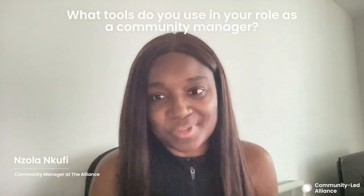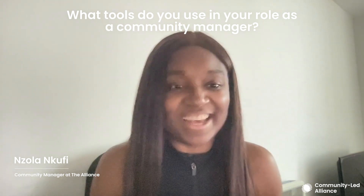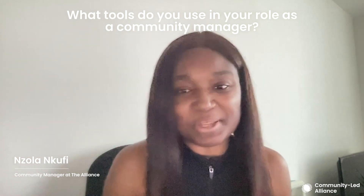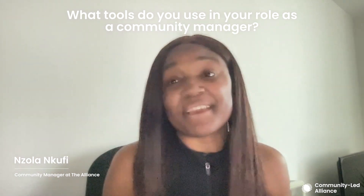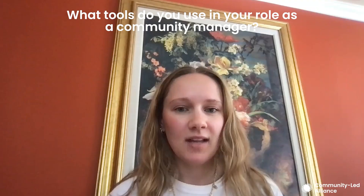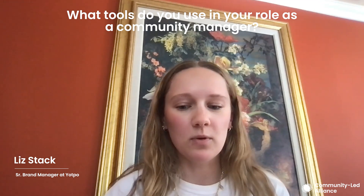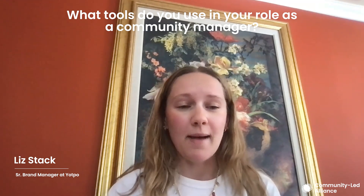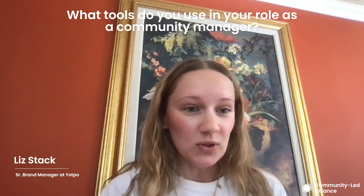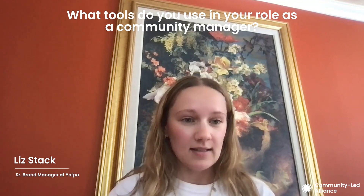What tools do you use in your role, and are there any that you genuinely just can't live without? You always want to see what people are using if it can be helpful for us within our roles. Absolutely. So Yapo — we've been around for a while but we're still very startup-y and very scrappy. The only real tool we use for our user community is Gainsight.